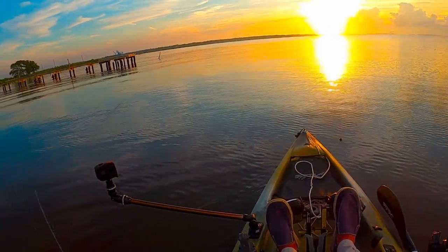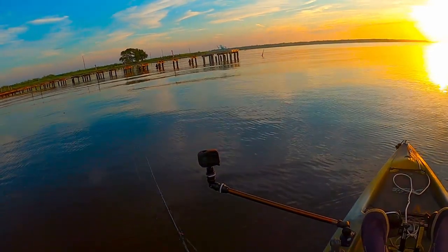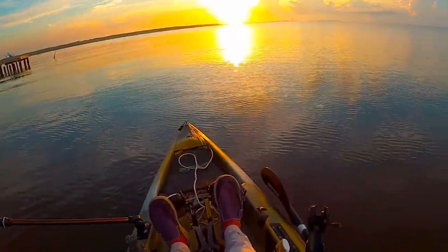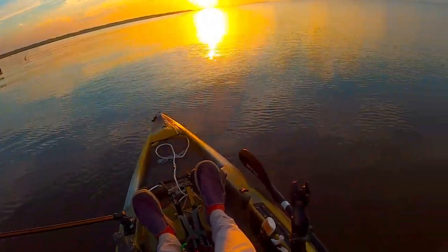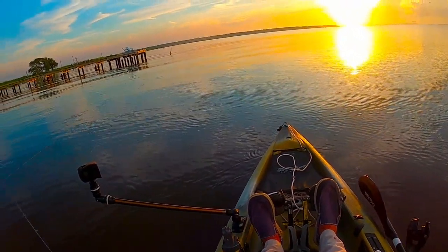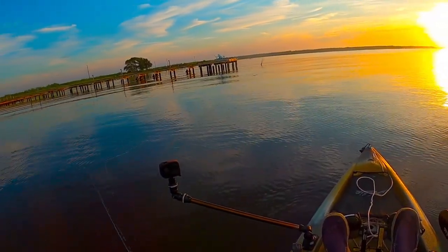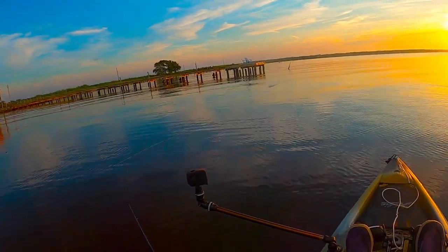After landing this jack we decided to keep trying for more. We had fish blowing up all around us but just could not hook up with another one, so this ended up being the end of the trip. Having dad come out — so happy to get him on his first big bull red like that. Y'all do me a favor: if you haven't already, please hit that like button, hit subscribe if you're new to the channel, and we will catch y'all on the next one.